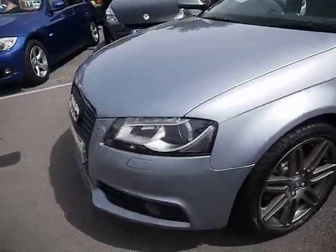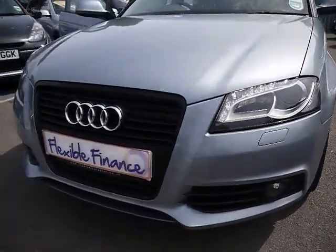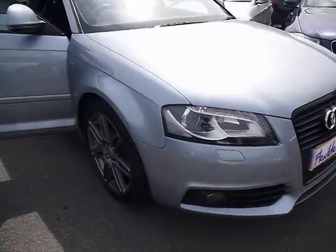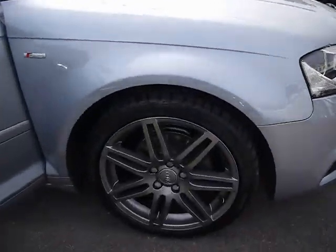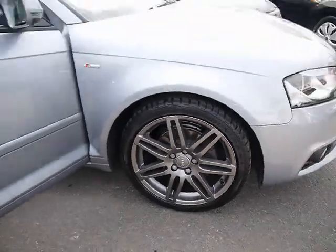Across the front we have LED daytime running lights, Xenon headlights and a black grille. 18-inch RS style twin-spoke alloys with a titanium finish — no sign of them touching the kerb and no scuffs or marks on any of the four wheels either.